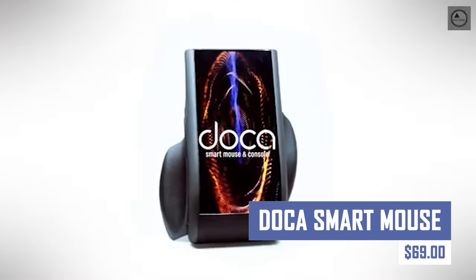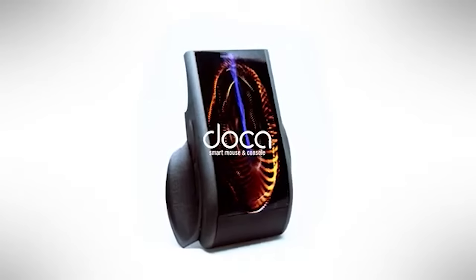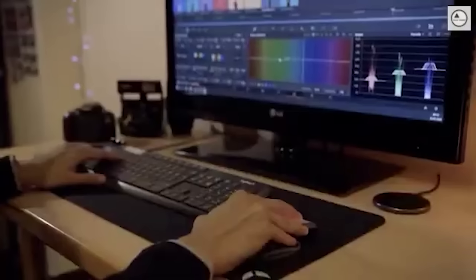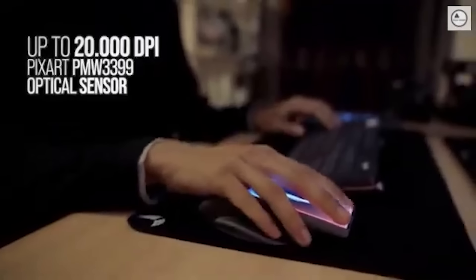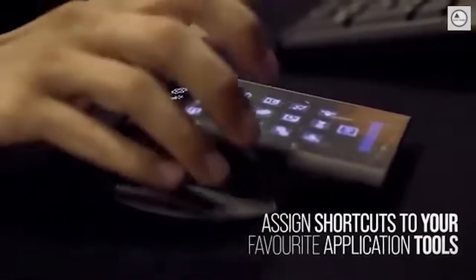Who doesn't want a mouse with an in-built display? This mouse features customizable shortcuts, which can be accessed using the DACA software. It can store profiles for up to five computers when connected via Bluetooth, allowing easy switching between computers. Designed for creative fields like video editing, music composition, VFX, 3D modeling, and color editing, the DACA smart mouse can improve workflow.